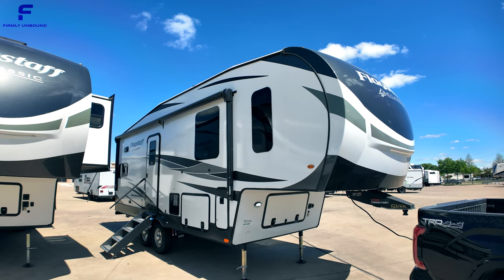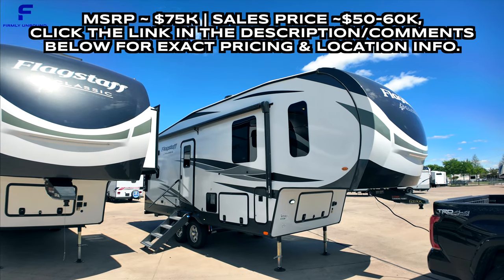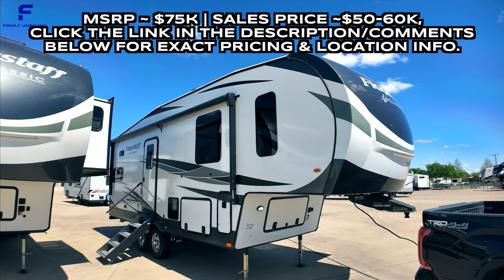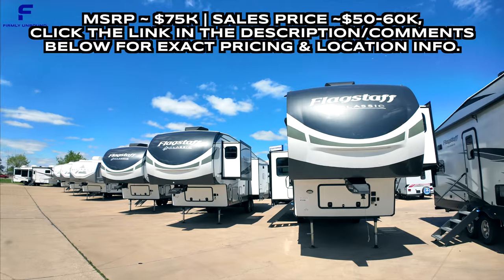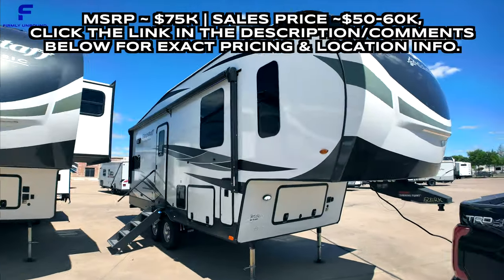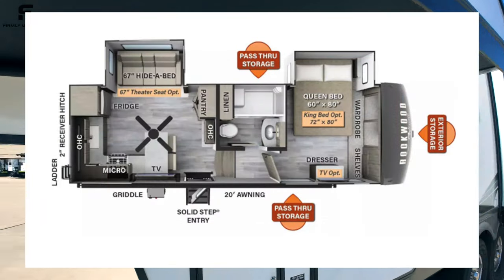We are here today taking a look at the Flagstaff Classic model 281RK, and this legitimately might be one of the best couple-style fifth wheel RVs I've ever seen. The Flagstaff Classic line in general is just a really killer mid-profile fifth wheel RV. We're going to look at the exact specs real quick, then go inside, and then come back outside to look at storage and exterior features.